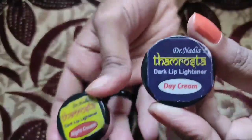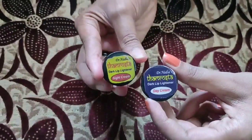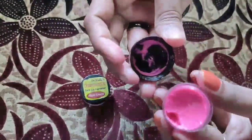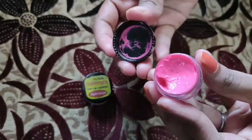I will see the update on the day I will be using it for a month. It is a day cream with a pink color. I will be using it for details and for the application.